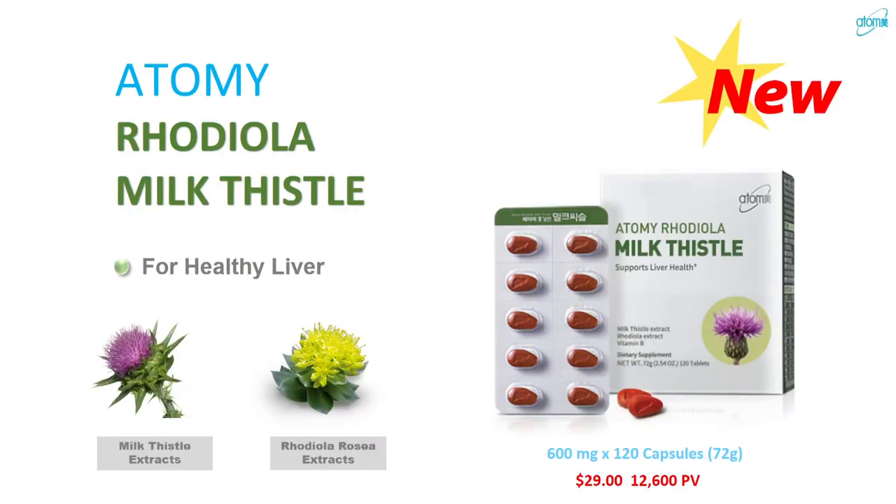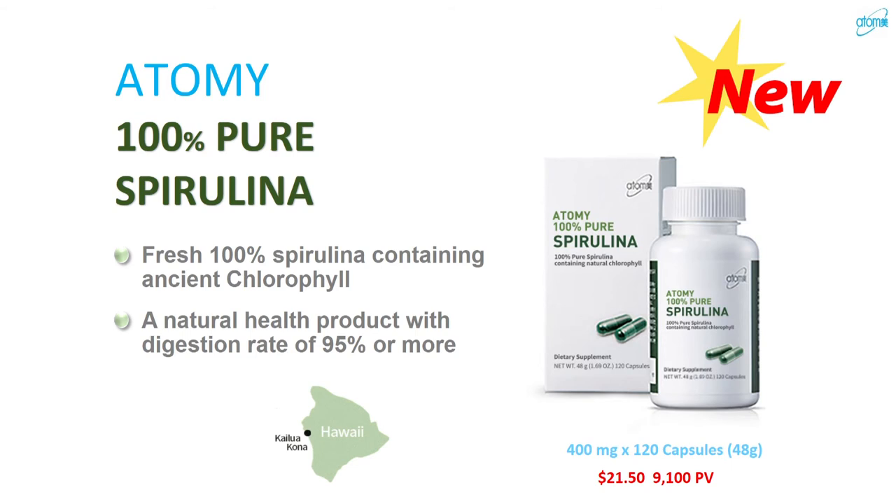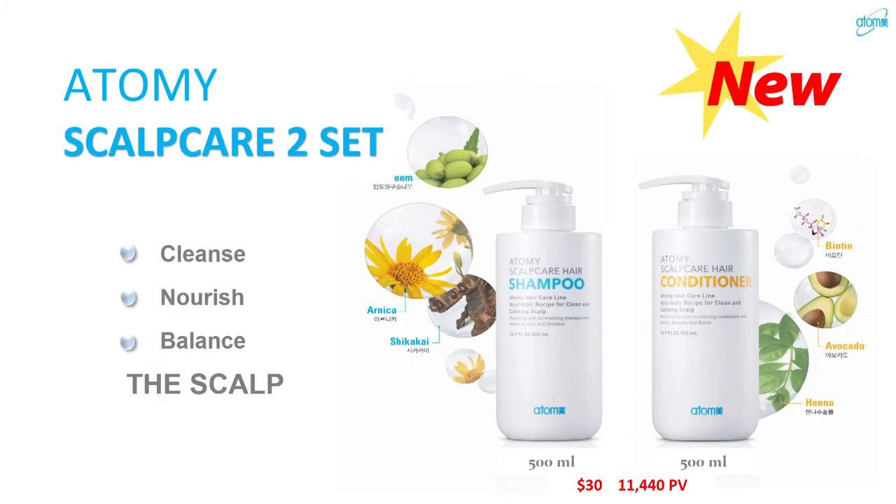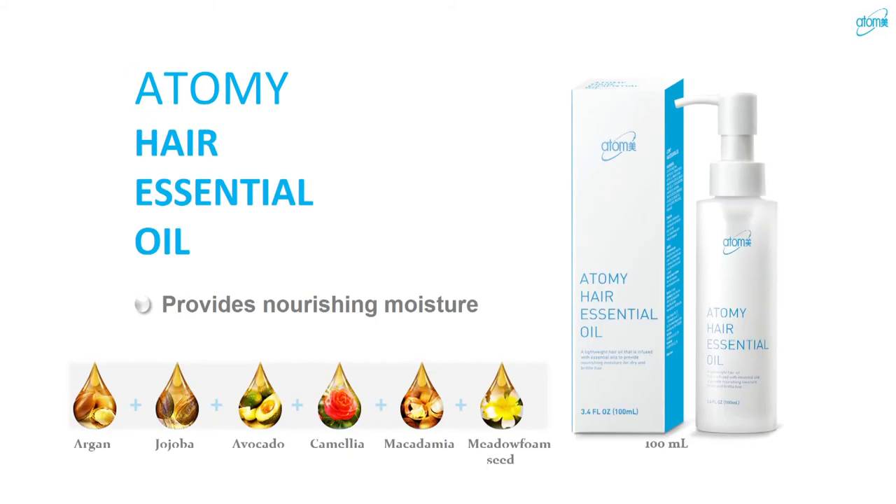We also have vitamin C, omega-3 — a great item because it doesn't smell like fish — milk thistle to help improve your liver, and spirulina. For everyday essential items we have conditioner, shampoo, and body cleanser — I love each and every one of them. We also have a new scalp care for people with dandruff, though anyone can use it. The hair oil is excellent — especially for those who use blow dryers or flat irons — it's full of vitamin E and great oils to hydrate your hair.